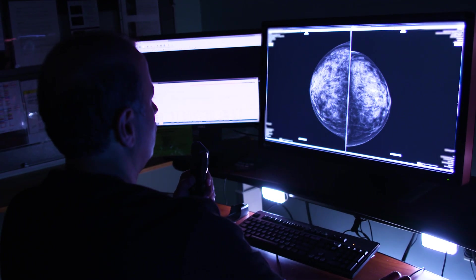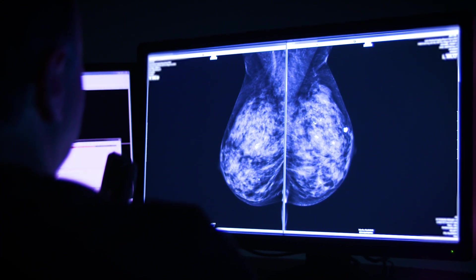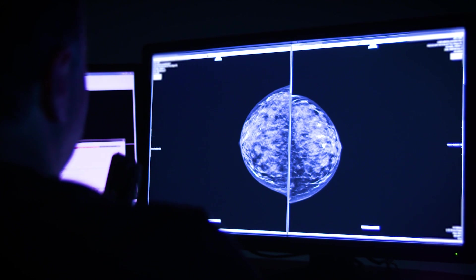Centibrite, and the extension of that, the Serenobrite biopsies, have allowed us to peer into the breast in a much more detailed fashion to find breast cancers in those patients who have dense breasts that we may be missing on conventional mammography. There is a subset of the population that we are just not serving, so the Centibrite and the Serenobrite biopsies have allowed us to serve this sub-segment of the population.